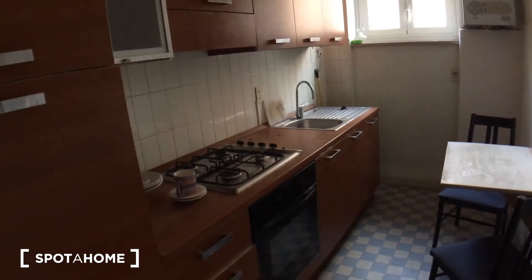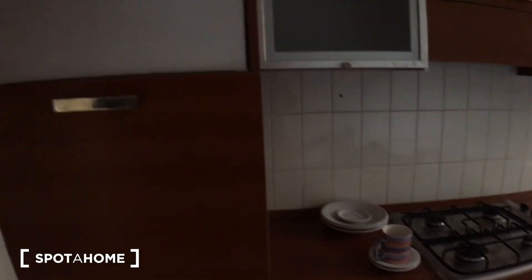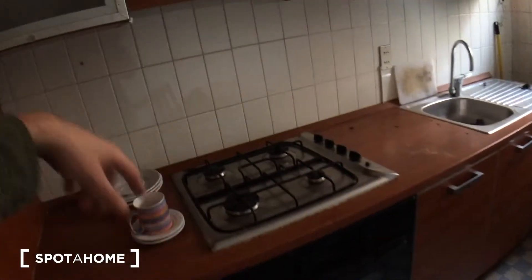We are in the kitchen, which is fully equipped. Here we have the refrigerator with a freezer and a shelf, jars here, cutlery, and you will have tools. That's an electric oven and gas stove. Cupboards everywhere with plenty of space. The sink, and that's the cupboard — two dish dryers with dishes, as you can see.